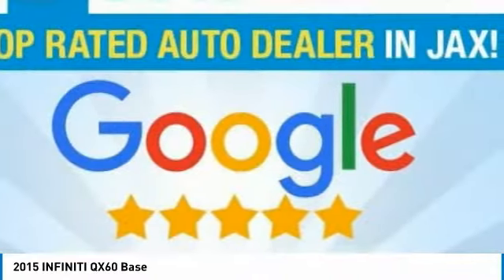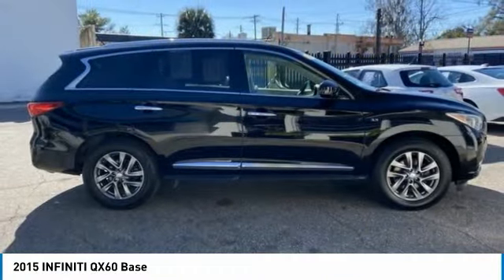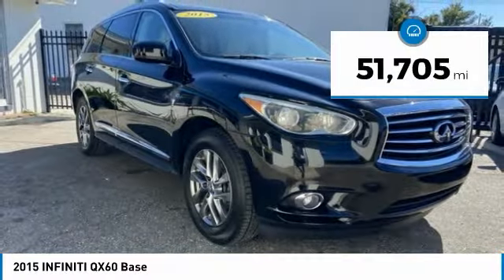In addition, the QX60 offers extremely high levels of safety, all with a sleek new design. This vehicle has less than 55,000 miles.